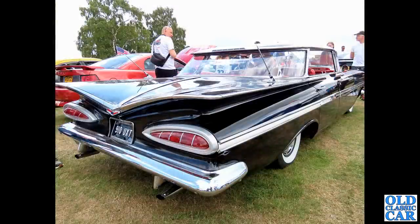Next up, while talking of American cars, we've got 910 UXT - a 1959 Chevrolet Impala. What an incredible looking car. Fins out for everyone! I'm not entirely sure about the finned era of the late 1950s, but there's no denying these are certainly eye-catching cars.